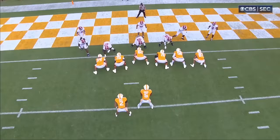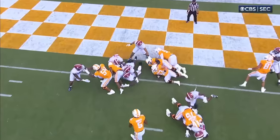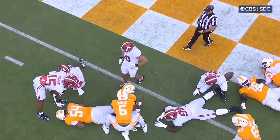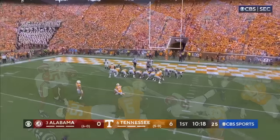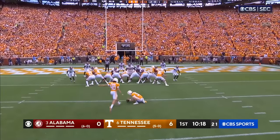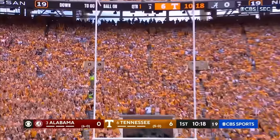What a way to start for the Volunteers. Being able to run your tail — he didn't get much, but he didn't need much. The whole offense worked, five minutes into the game. Tennessee upset or nothing.